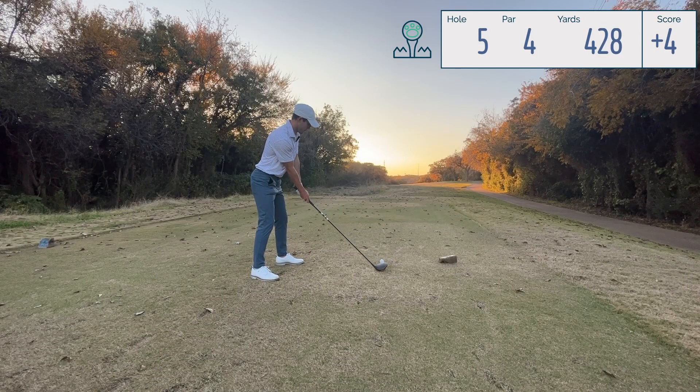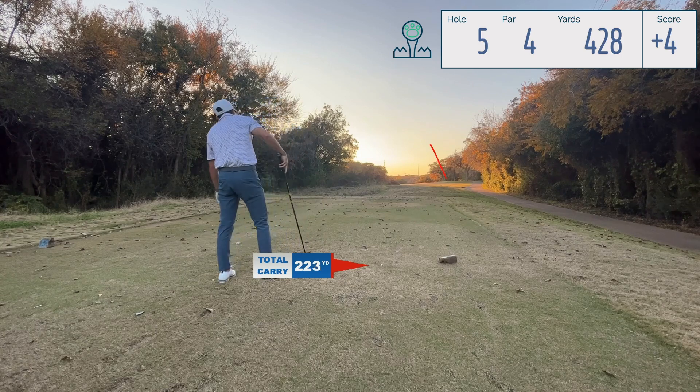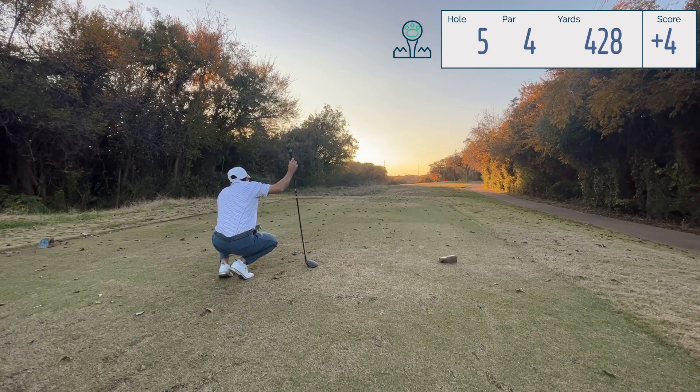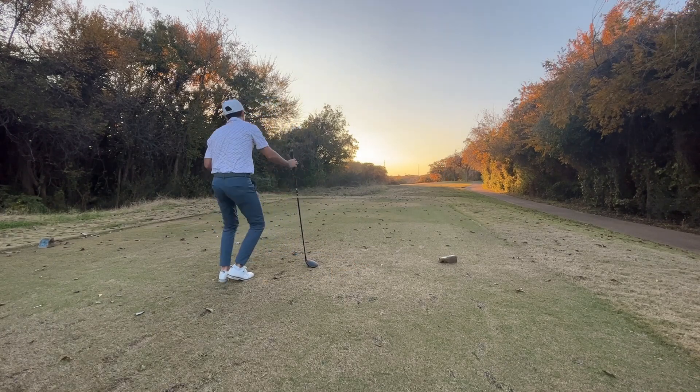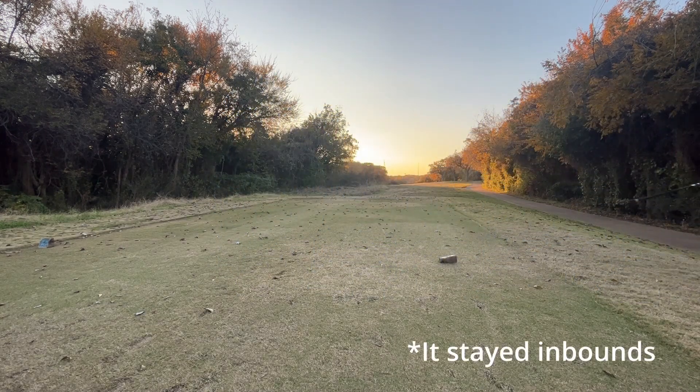Really, where the sun is at - that left radio tower up there is our intended target. Oh no - stop fading, stop it! Guys, I'm going to hit a provisional - I don't know if that's going to stay in bounds.